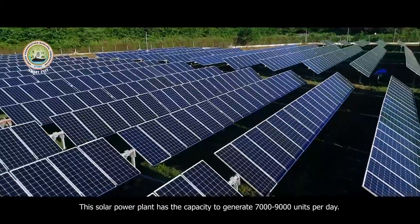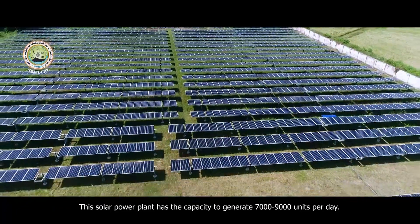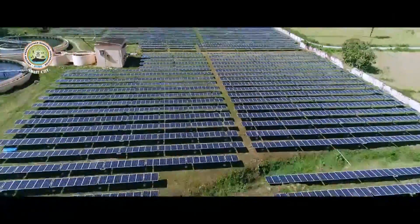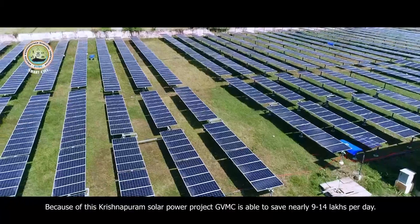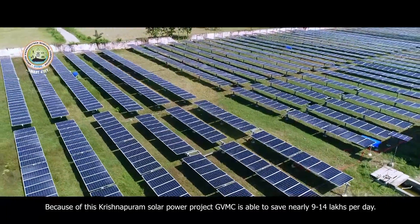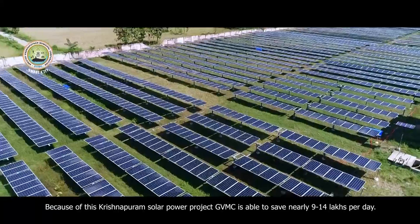This solar power plant has the capacity to generate 7,000 to 9,000 units per day. Because of this Krishnapuram solar power project, GVMC is able to save nearly 9 to 14 lakhs per day.